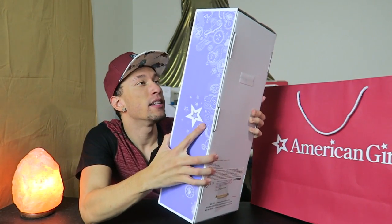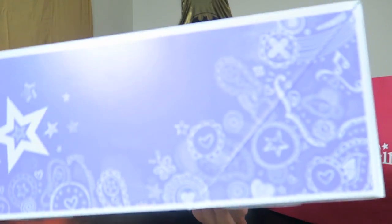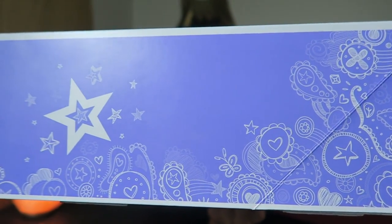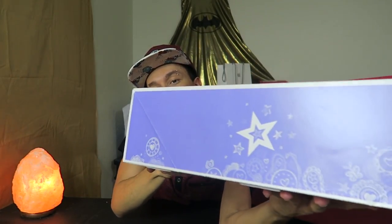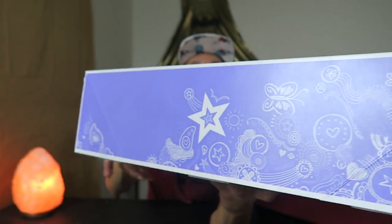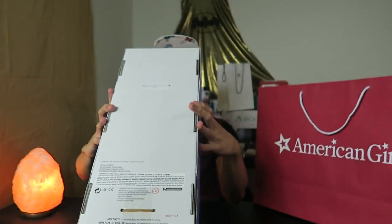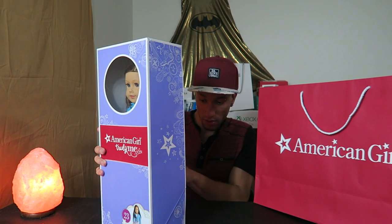It has brunette hair and blue eyes. On the side of the box there are nice designs — stars, hearts, flowers. The box is purple, pink and white with some red on the front. On the top, more pink with stars and hearts.